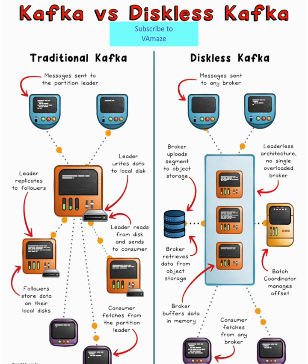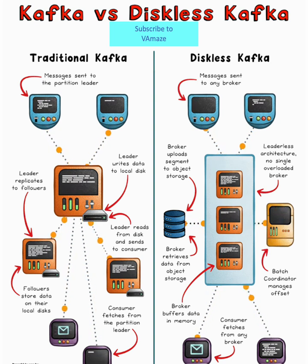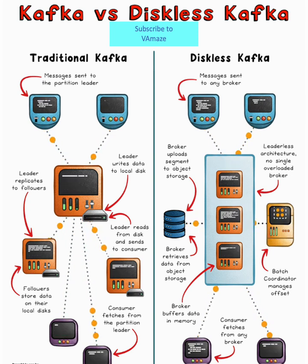That's where Diskless Kafka comes in. KIP-1150 is a paradigm shift that fixes these issues by leveraging object storage directly. The result? Up to 500% cheaper and instantly elastic scaling.